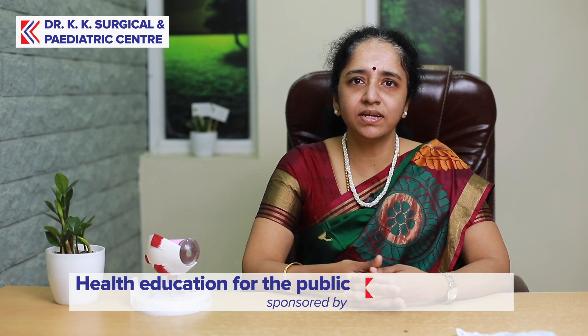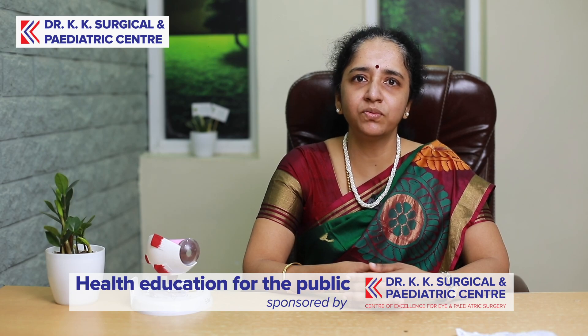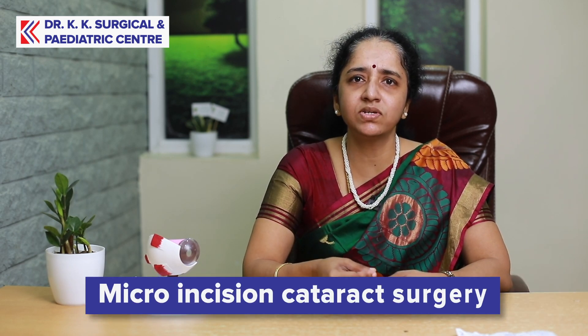I will talk about the causes of cataract. We have to go for surgery to get it corrected. We can do it through a very small opening — micro incision cataract surgery.